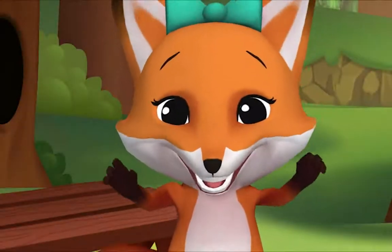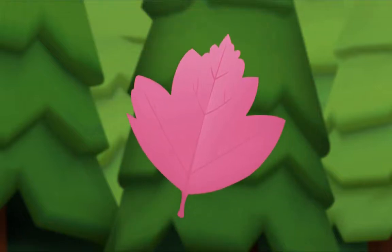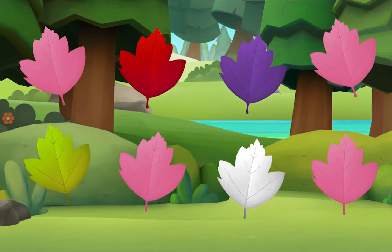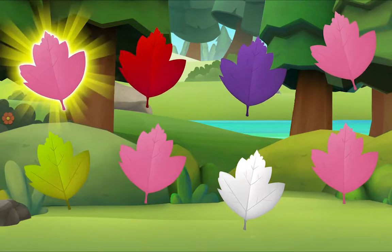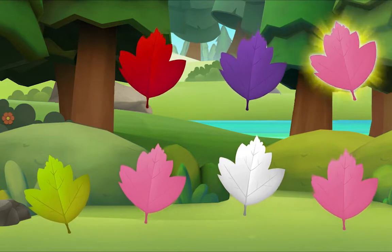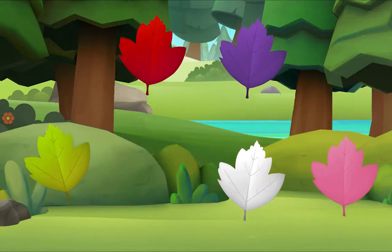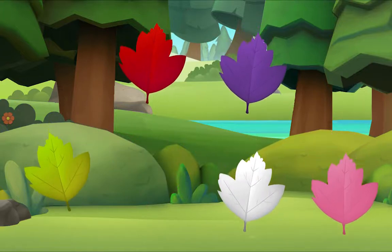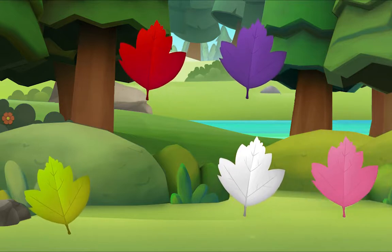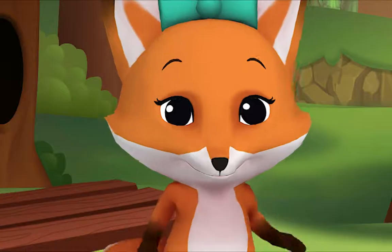I'm crunching leaves! But only pink leaves! I see one! I see one! Let's look for more! Let's look for one more! Do you see it? There it is! We did it! Yay! See you!